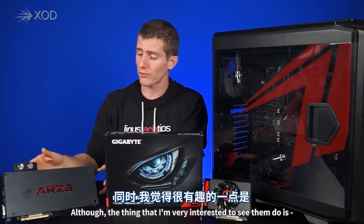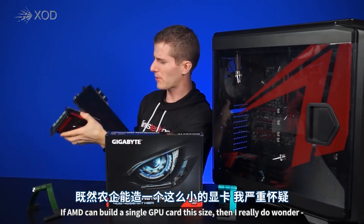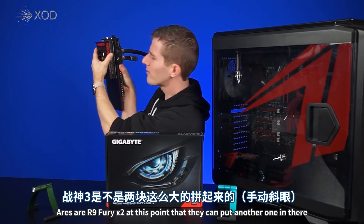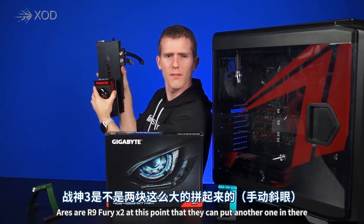The thing I'm really interested to see AMD do is: if they can build a single GPU card this size, then I really do wonder — where is our R9 Fury X2 at this point? Surely they can put another one on there.